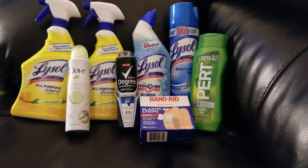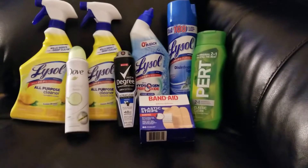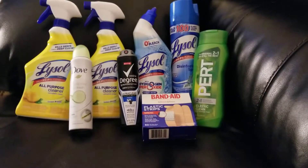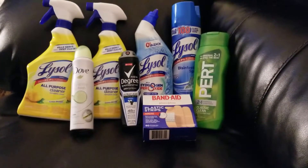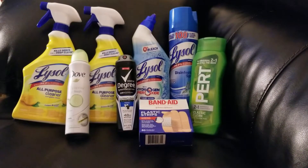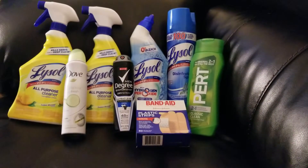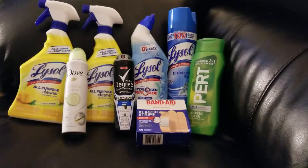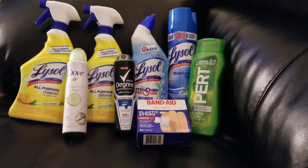Okay guys, so this is the other transaction that I did. I was taking advantage of two different instant savings again. The Lysol was on an instant savings — saved $2 instantly when you spend $10 on Lysol products. And then the Degree and the Dove were part of an instant savings — saved $3 when you spend $10. So we had $5 in instant savings coming off on this transaction.